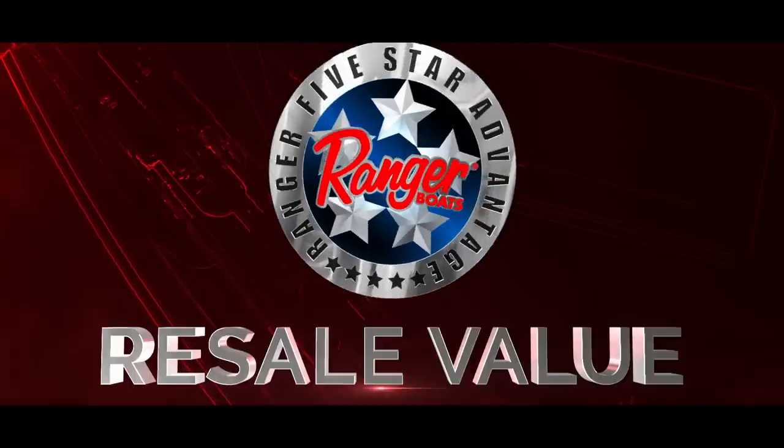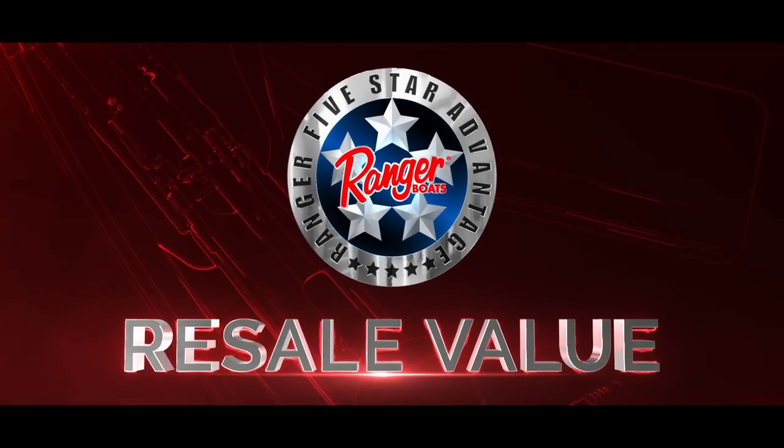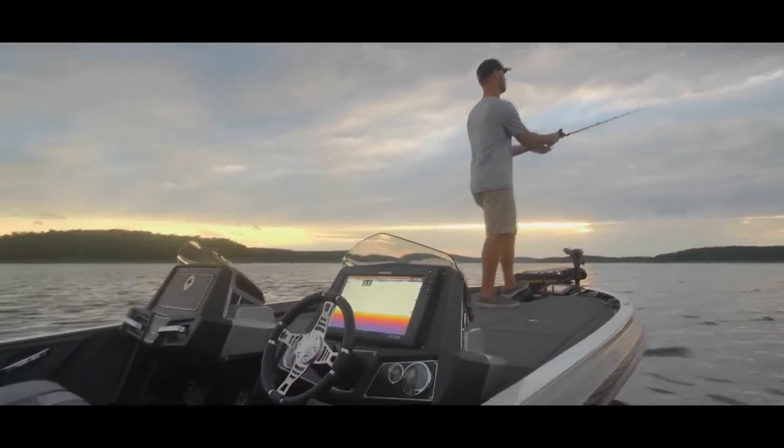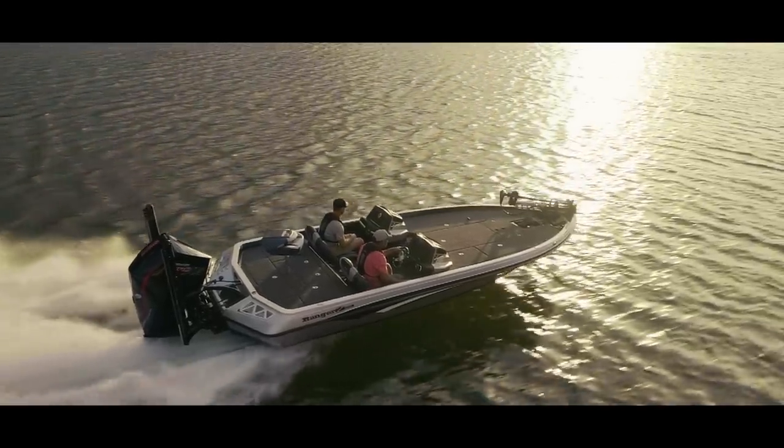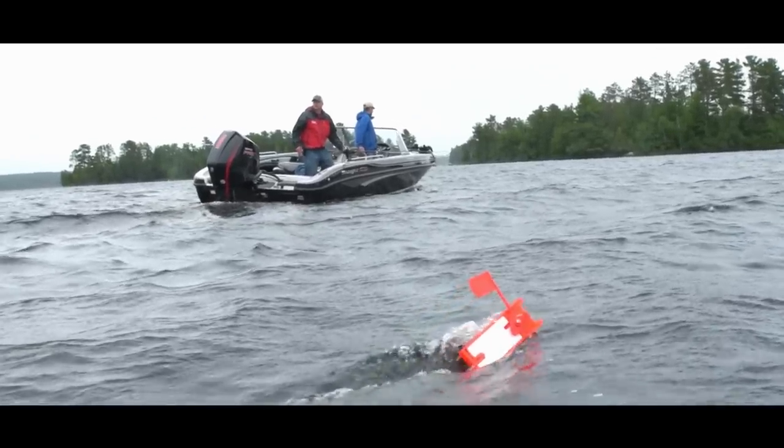And finally, advantage number five is made possible by the first four points: resale value. Ranger is building high-quality, innovative, safe, all-around performing custom boats.